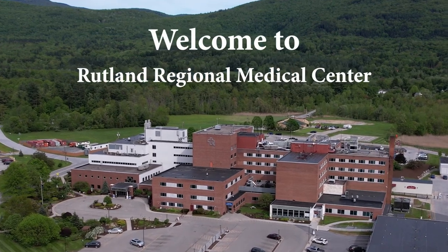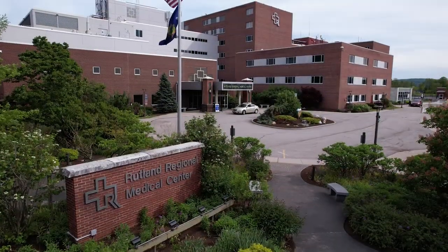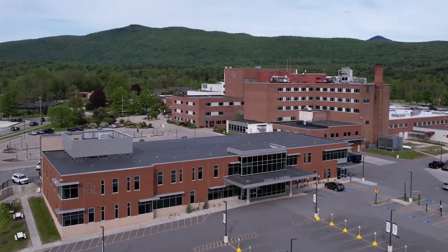Welcome to Rutland Regional Medical Center. We are Vermont's largest community hospital with 37 specialty clinics, with some located within the hospital's main campus and others nearby.